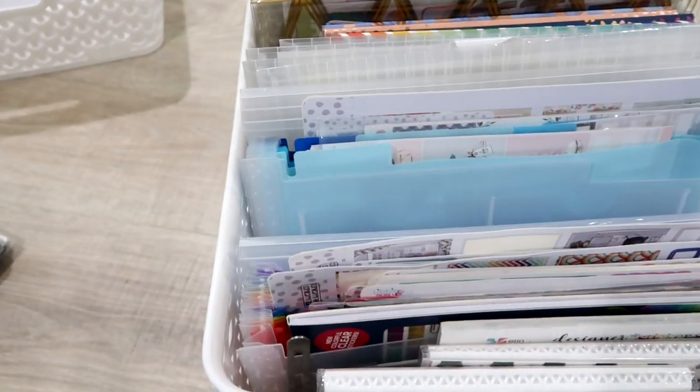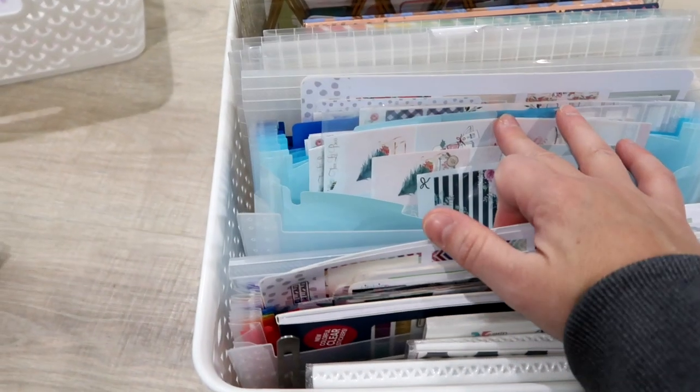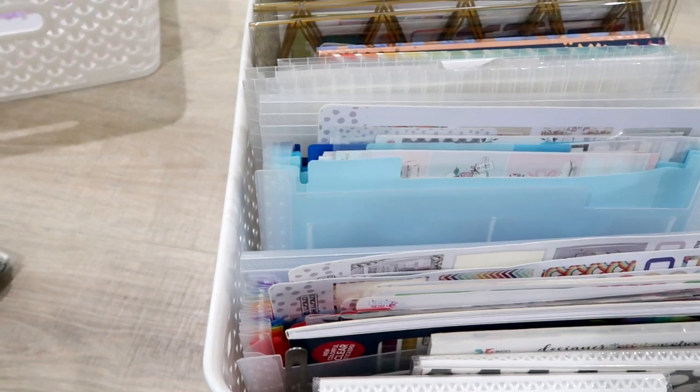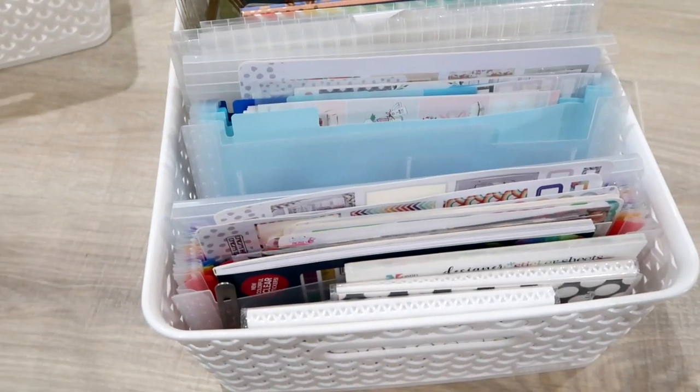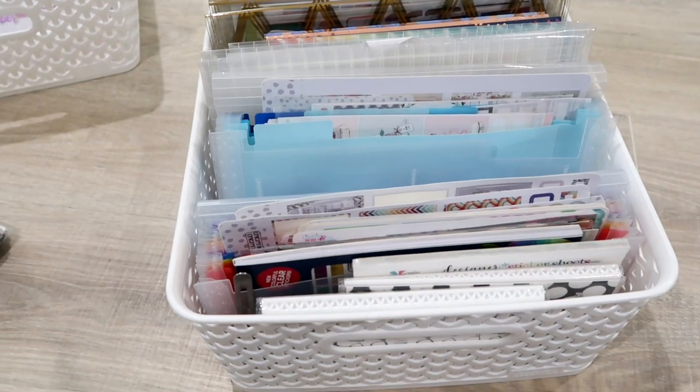These are the accordion files from the Container Store — I think they're the checkbook size. I'll link them below. Highly recommend them. I use them to organize kits. Every slot has a kit. So I want to get all of this organized as well. We're just going to take everything out of this organizer and work one piece at a time.